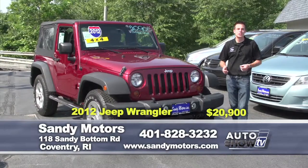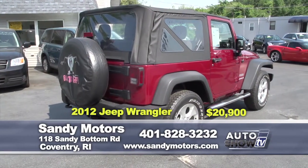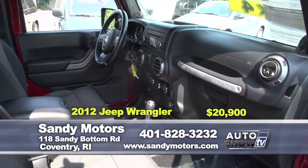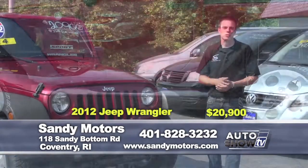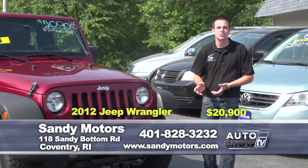Whether you go to the beach or hit the trails this summer, you may want to do it in a Jeep. How about a Jeep Wrangler? A Deep Cherry 2012 Sport 4-Wheel Drive trail-rated Wrangler, here in stock at Sandy Motors. Power windows, power locks, satellite radio, and Bluetooth. Priced thousands below book value at just $20,900. This Jeep won't last long — it'll be on the trails and maybe with you in it. Check out all the options at SandyMotors.com or test drive it today.